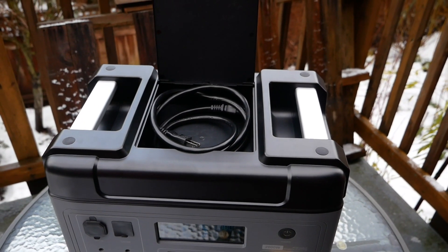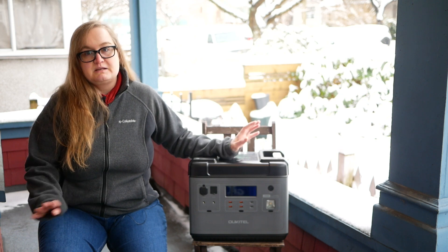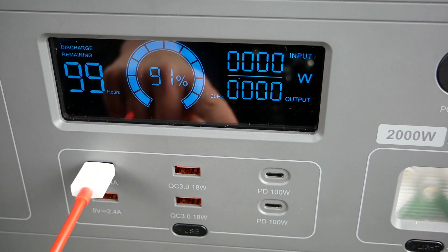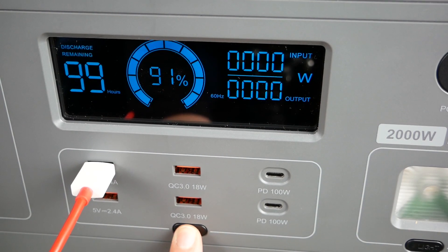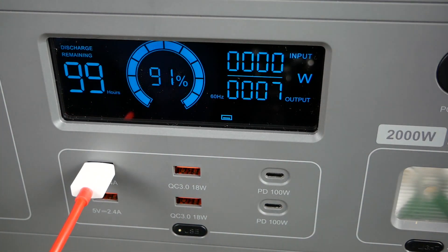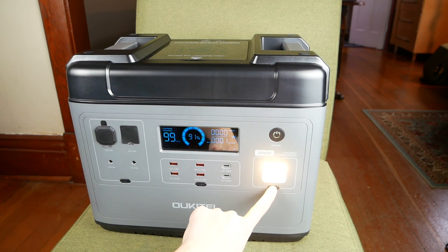The LCD display keeps you informed about the current power input, output, charging percentage, approximate discharge time remaining, and many other details. At a glance, you can see which ports are currently drawing power, whether the fans are running, and whether the LED light is turned on. If you're exposing the P2001 to temperatures that are too high or too low, a warning symbol will show up as well. The LED light has three modes: steady, SOS, and flash. To turn on the light, you have to long press the button, which will also produce an annoying beep until you release the button.